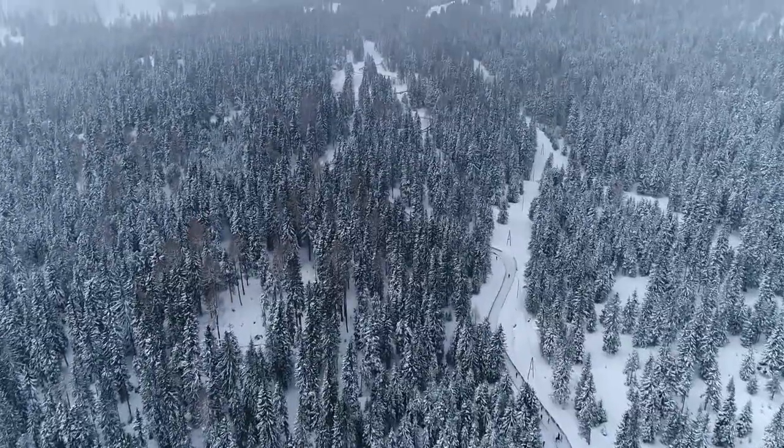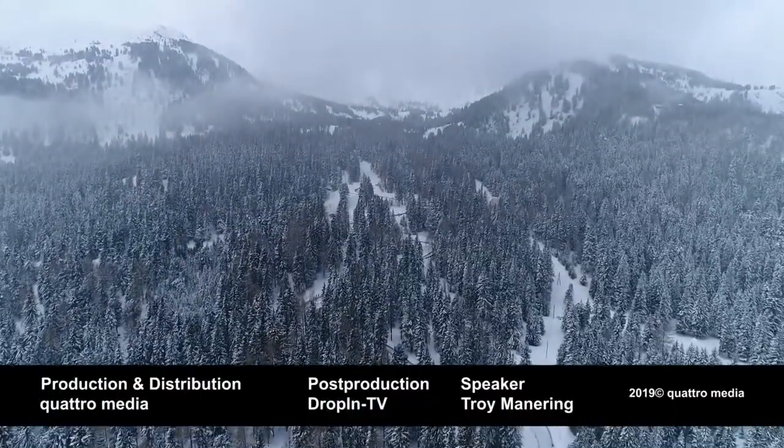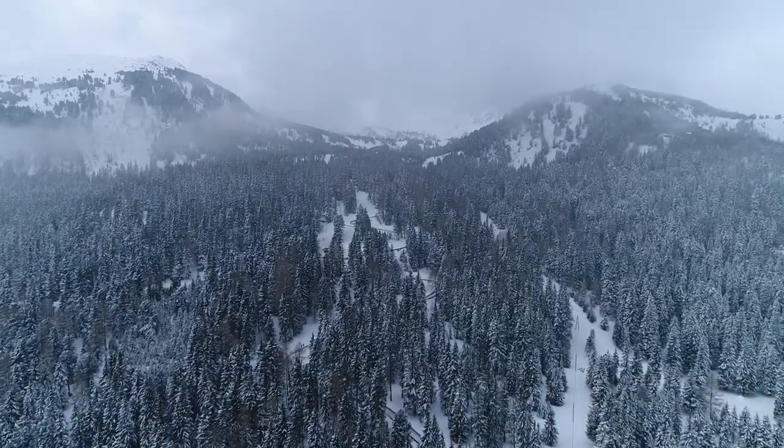Excitement is always guaranteed on the natural track. Next, the athletes will be competing in Moscow — who will be the fastest on the Russian track? Make sure you tune in and find out. We'll see you in the next video.